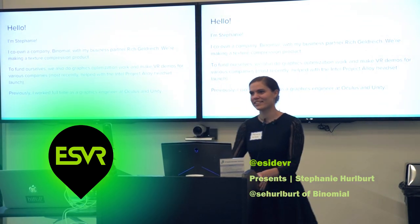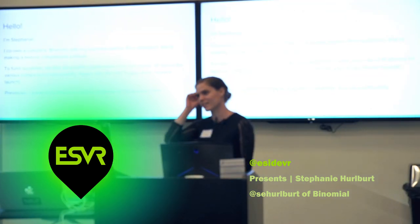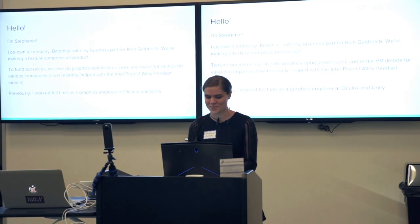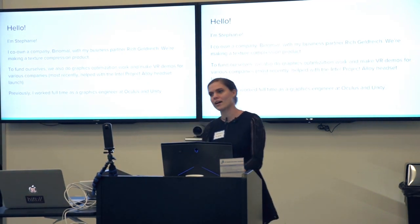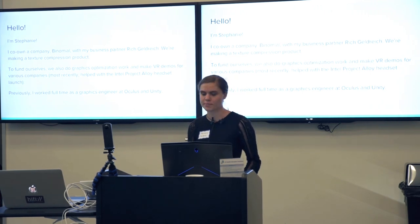Hey, I think I've met some of you. I work over in Seattle at a company called Binomial. Rich and I own the company — he's over there.